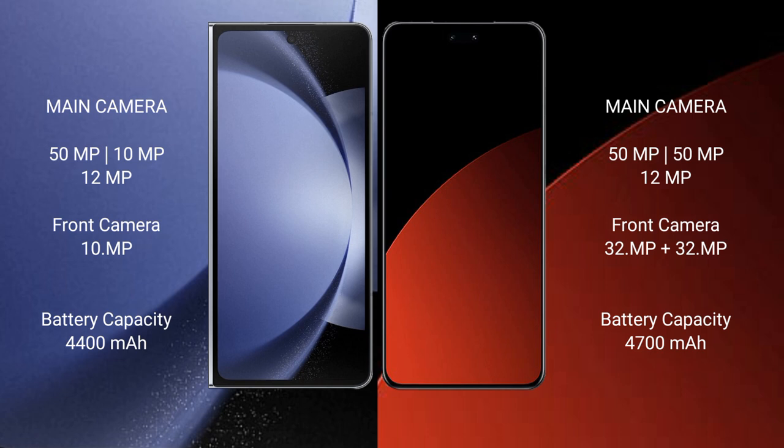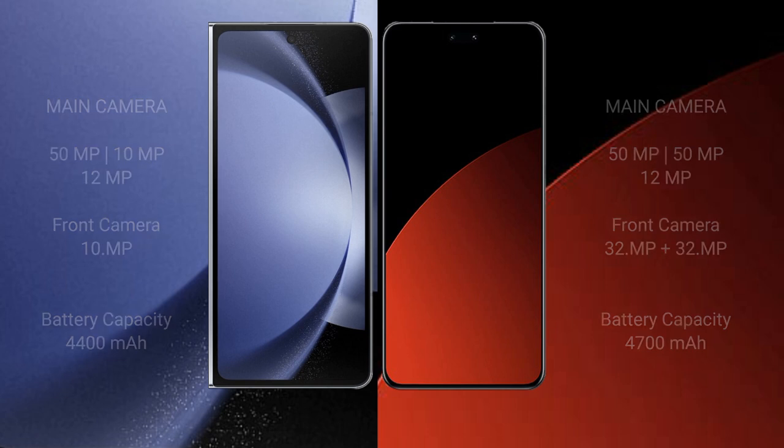Samsung Galaxy Z Fold 6 has a 4,400mAh battery with 45W fast charging support. Xiaomi CB4 Pro has a 4,500mAh battery with 67W fast charging support.